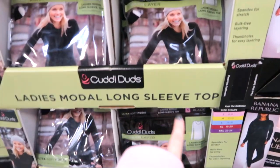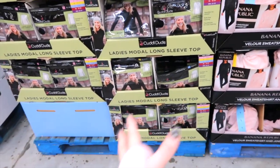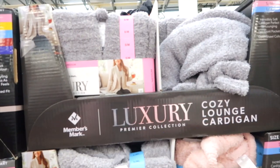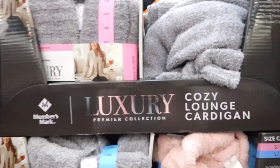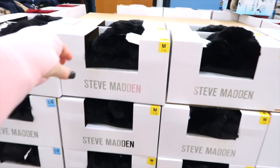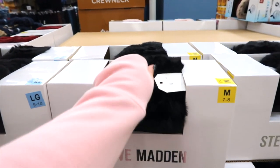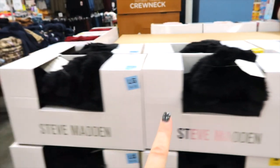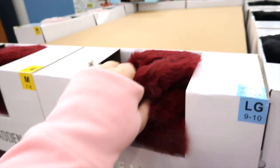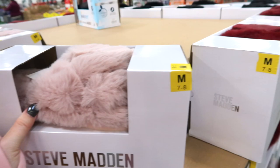This is Cuddle Duds for $14.98 — a layering long sleeve top, and there are leggings too, I promise! Here's a luxury cozy lounge cardigan for $21.98 in gray and pink. Steve Madden ladies' slippers for $19.98 — these fuzzy crossover ones with open toes like you find on Amazon. They have black, red, and pink. They are super soft and cushiony — decisions, decisions!